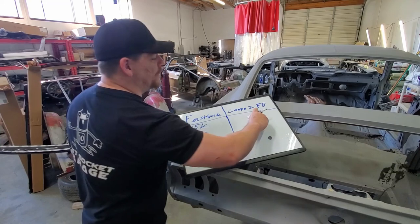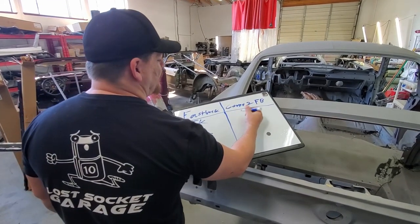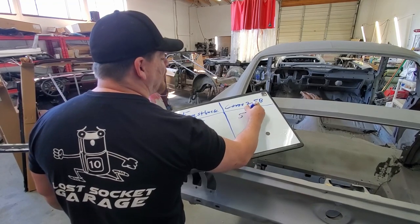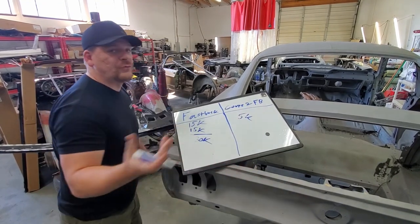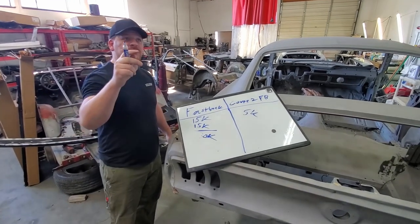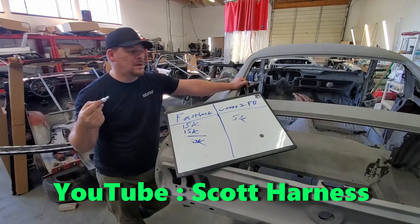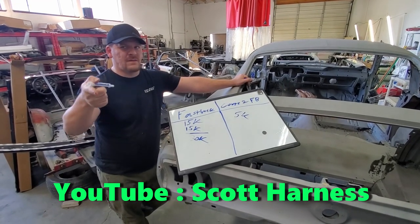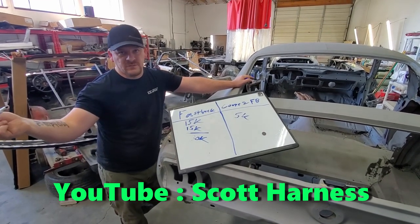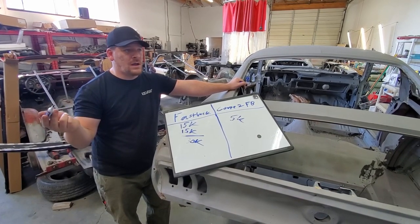Let's take a look at a coupe to Fastback conversion for a second. We can get a coupe for, I would say, $4,000 to $5,000 — pretty reasonable in good condition. We'll do a follow-up video. Also, Scott Harness did a video on what you should look for in coupes — check it out. I believe his channel name is just Scott Harness, like a wiring harness. He goes over what to look for in a coupe.